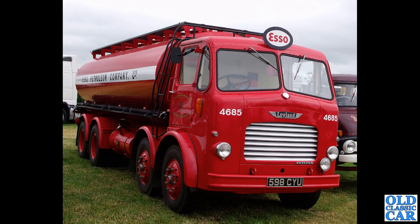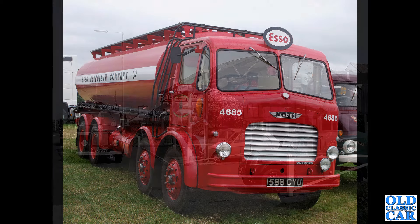A Leyland Octopus Tanker now in the livery of Esso Petroleum Company Limited. 598 CYU. Any of these vehicles — if you put those registration numbers into Google Images, more often than not you get some load of extra information on the vehicles shown, so if there's any particular vehicle you like, try that.